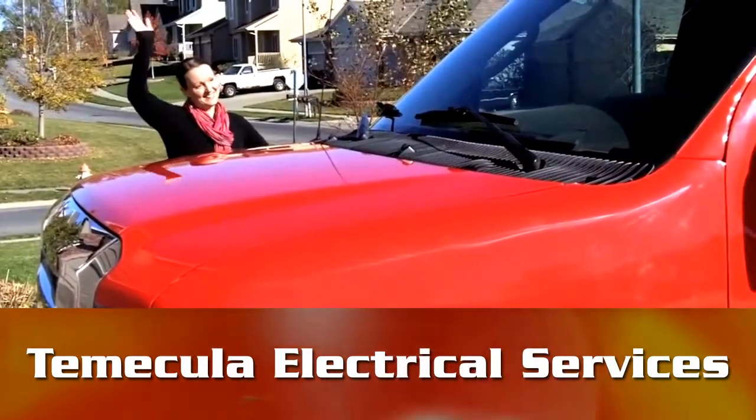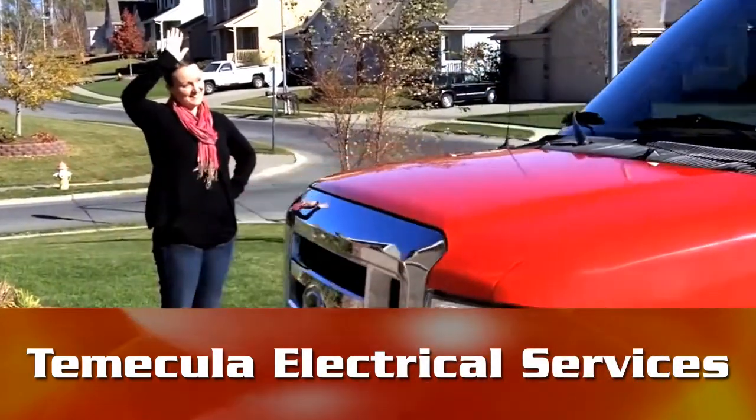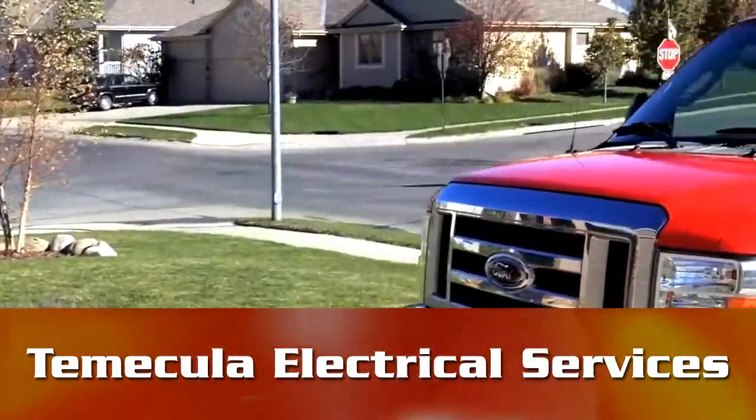In the Southern California area, Temecula Electrical Services is happy to assist you with any questions concerning fuse boxes, breaker panels, controls, or any various electrical questions you may have. Contact us today.